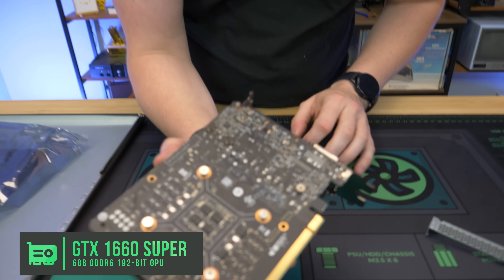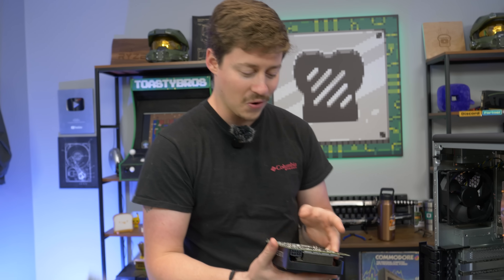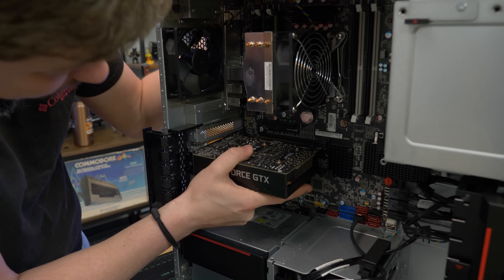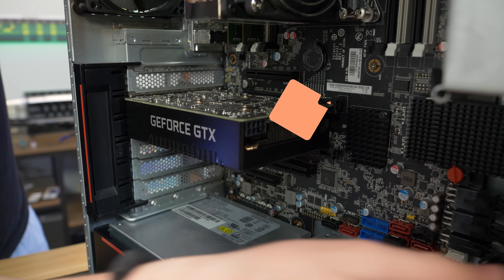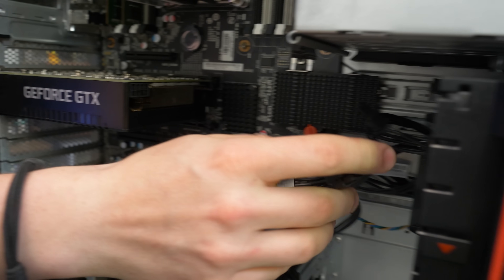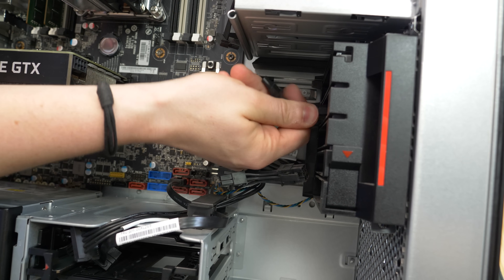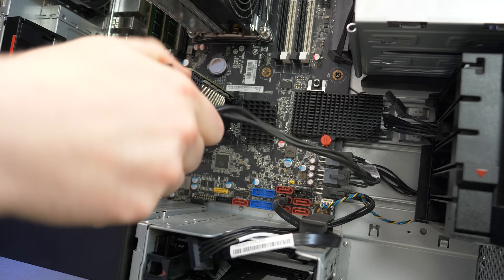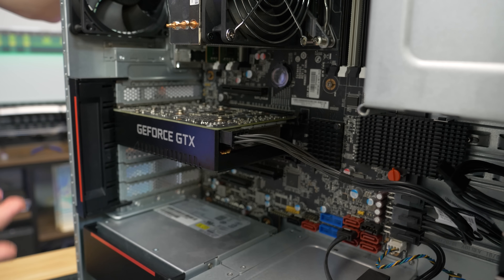We've got a 1660 Super — it's got some milk on it, not really sure what that is, we bought it off eBay. If you buy something like this off eBay, just get your refund if it doesn't work within 30 days. I have faith in this card. Another thing I like is the fact that it only uses one 8-pin. One of the things I love about these Lenovo systems is they actually come with two 6+2 pins — basically two 6-pins or two 8-pins or a combination. They're just clipped on and plug into the board with a proprietary extension. We have our 8-pin power in, the graphics card is secure, and that's it.